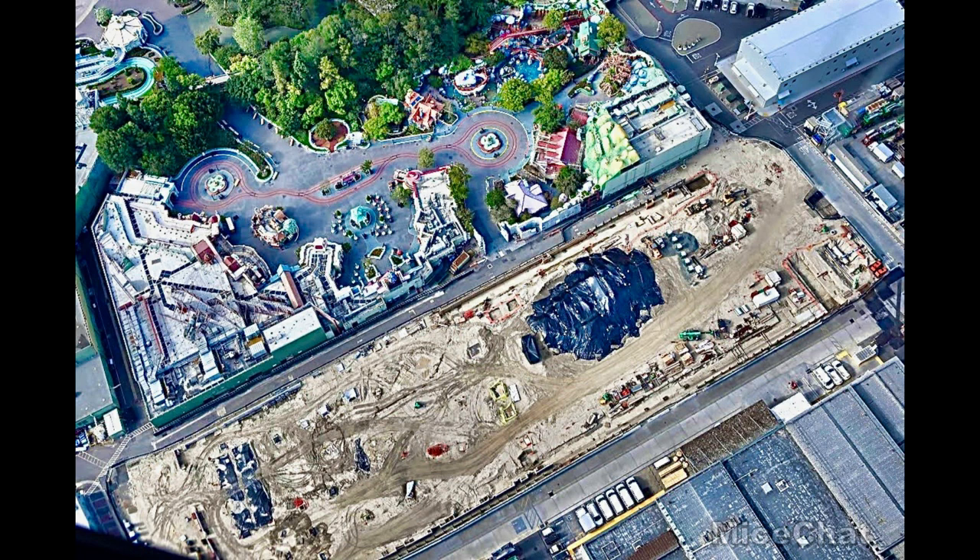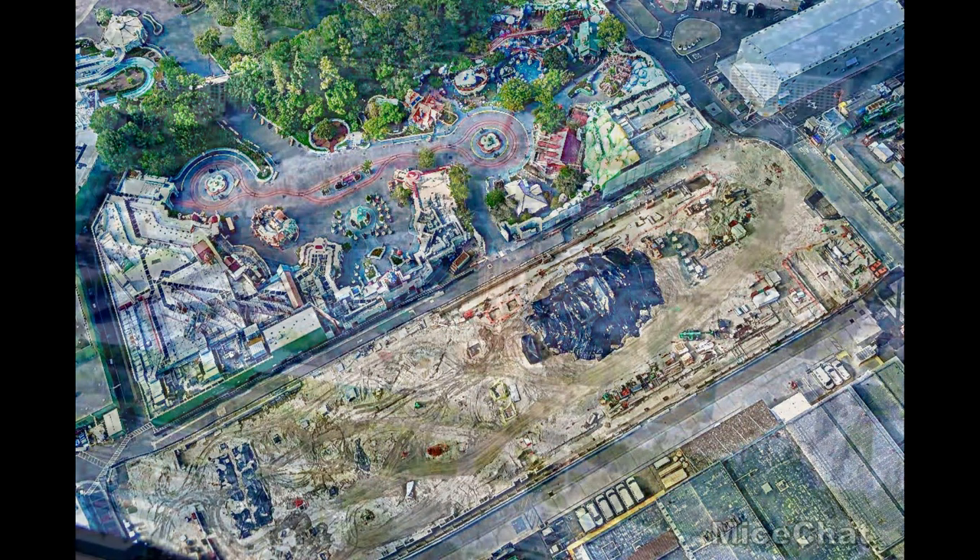Hopefully they'll get right back to the project as soon as the parks open, as a way to draw people back in a couple of years. The progress looks great and is very exciting. Now moving on over to DCA.